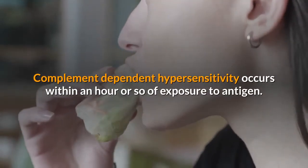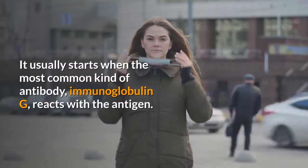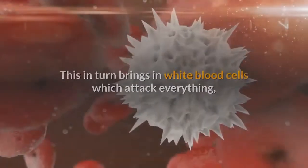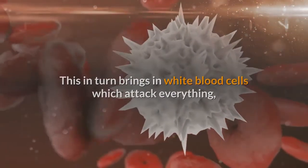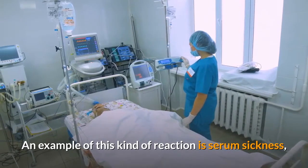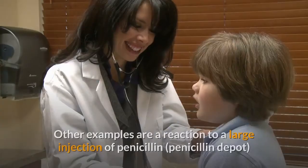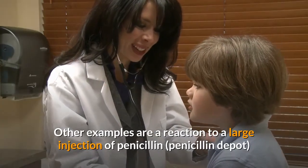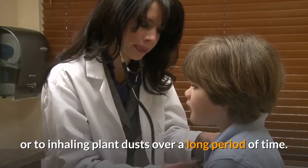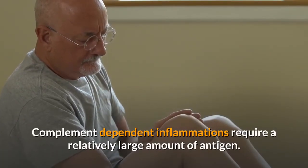Complement-dependent hypersensitivity occurs within an hour or so of exposure to antigen. It usually starts when the most common kind of antibody, immunoglobulin G (IgG), reacts with the antigen. This in turn brings in white blood cells which attack everything and can cause severe tissue damage. An example is serum sickness, which occurs after a foreign antiserum or other protein is injected. Other examples are a reaction to a large injection of penicillin or to inhaling plant dusts over a long period of time. Complement-dependent inflammations require a relatively large amount of antigen, whereas immediate and delayed responses can be severe even with tiny amounts of antigen.